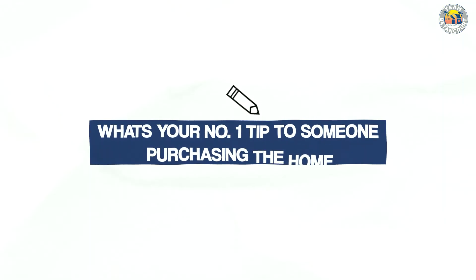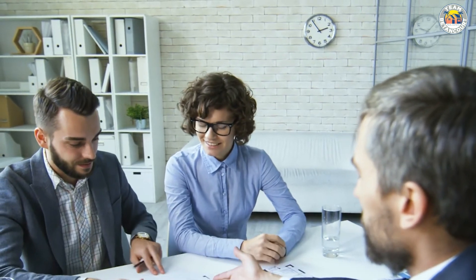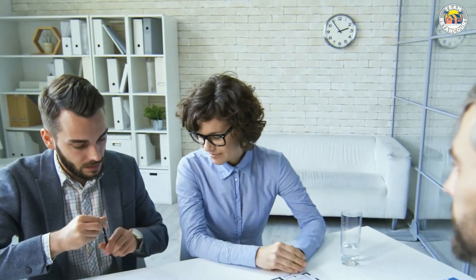A question I get a lot is: what's your number one tip to someone purchasing a home? As a professional in real estate, I'd have to say trust the professionals — trust the folks you hired to guide you through this process. As a realtor, I'm going to help you determine what's a good price to pay for the home and what's a good offer to make to the seller. During the home inspection period, I'll help you determine which issues are more cosmetic and which ones are more serious. It's really important to lean on the home inspector, because they are also professionals in that area — they climb on the roof, into the attic, and check all the electrical functions.